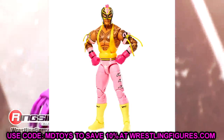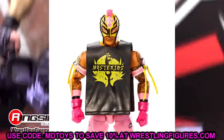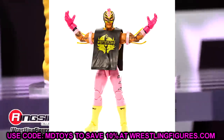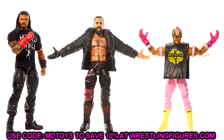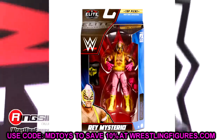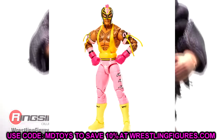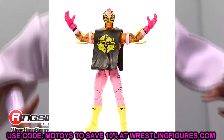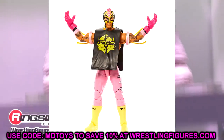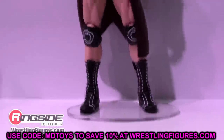Coming in at number four, we have the Top Picks Elite Rey Mysterio. How beautiful of a figure is this! It's basically just a repaint but they put the new basic Rey Mysterio head sculpt onto this figure, which is huge. I've been waiting for them to use this for their Rey Mysterio Elites. It's the Macho Man pink, yellow, black, white — very clean gear. I think this one beats out the other Top Picks we saw not too long ago.